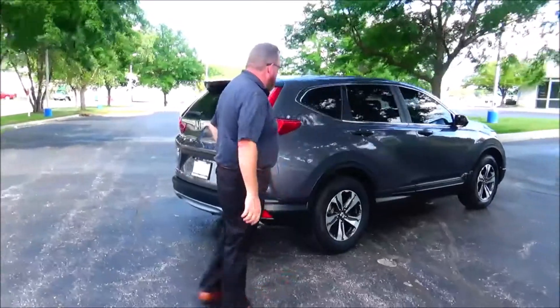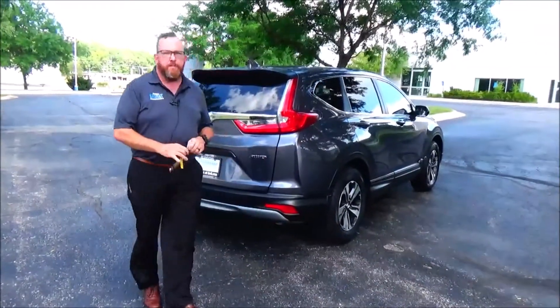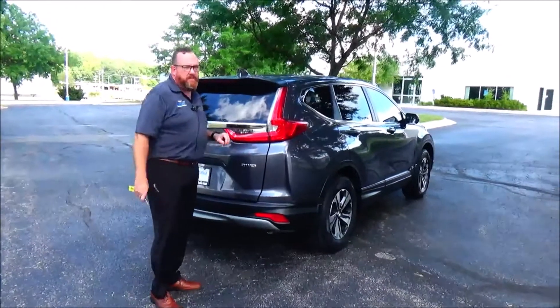This car has passed a mechanical inspection and is being sold as a certified car, so you get the 12-month, 12,000-mile bumper-to-bumper warranty, and the remainder of 70,000 or 100,000 miles on the powertrain.